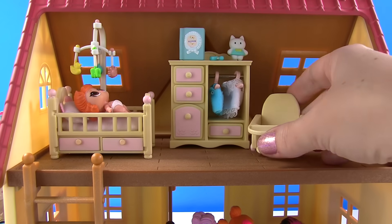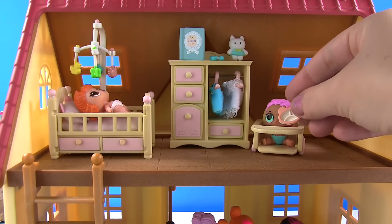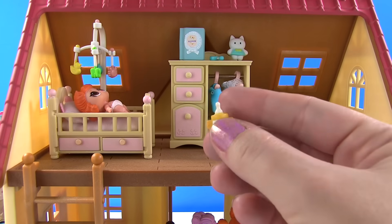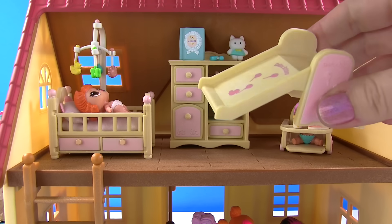We also have a high chair, so that will come in handy when we're feeding the babies. Yum yum yum, let's eat! Okay baby, we have a little bowl and it even has bear ears. And we have a little cup with milk in it for you. Yummy, thank you!